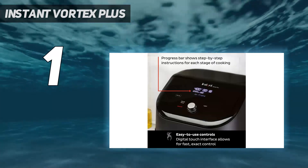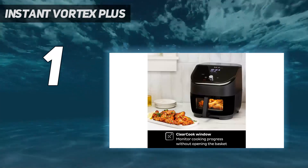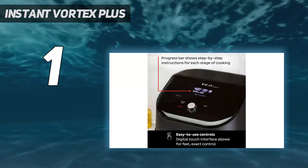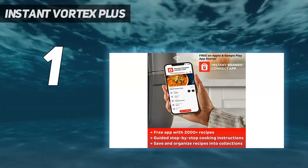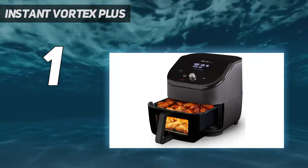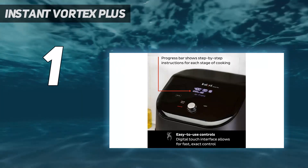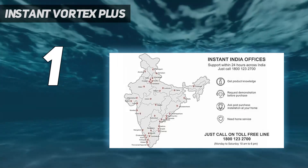The Instant Vortex Plus 6-in-1 air fryer with clear cook and odor erase builds on the previous iteration, the Instant Vortex Plus, with a plastic window in the basket and a light that lets you keep an eye on food while it's cooking, and has a built-in filter to reduce smells too. However, it doesn't come with any cooking charts, which means you will need to spend time experimenting to achieve the right cooking duration and temperature, particularly when it comes to frozen food. We also found the crisper plate falls out if the basket is tipped up too much when removing food, and the display suffers from fingerprint marks.